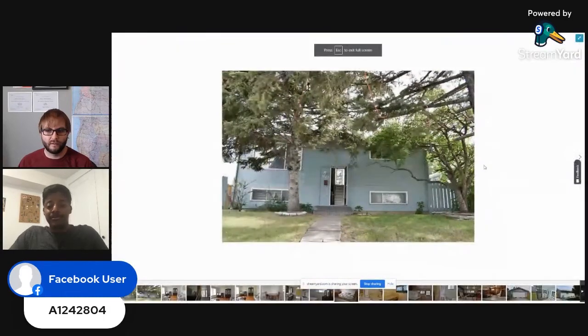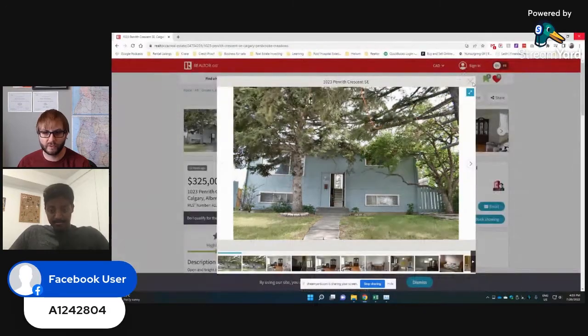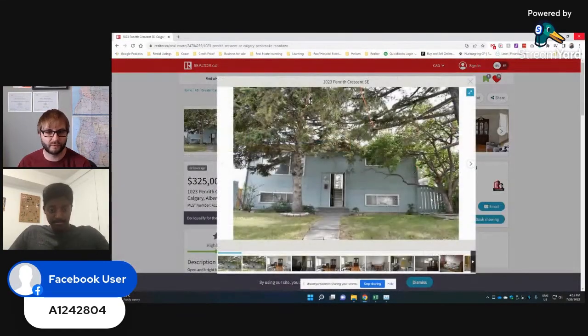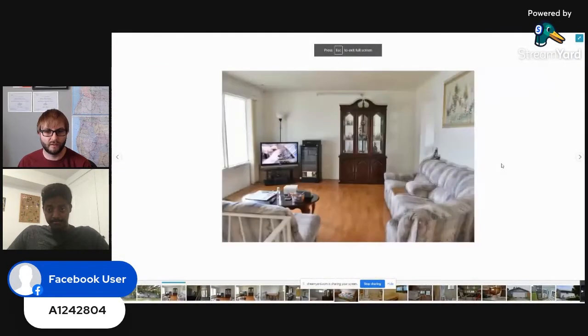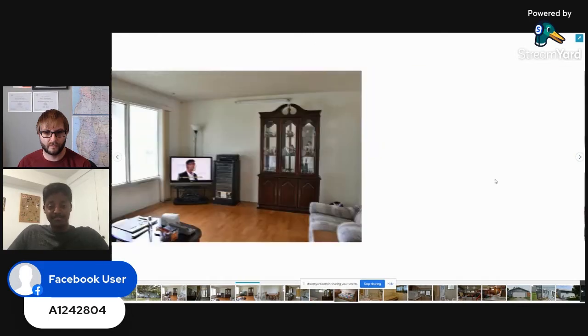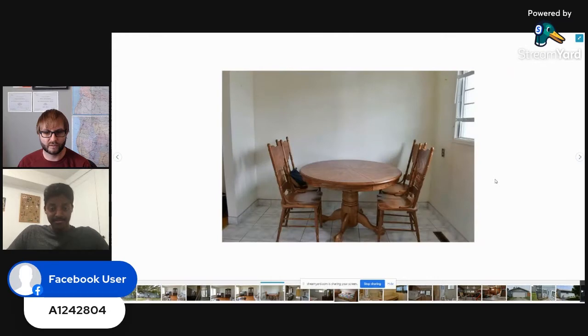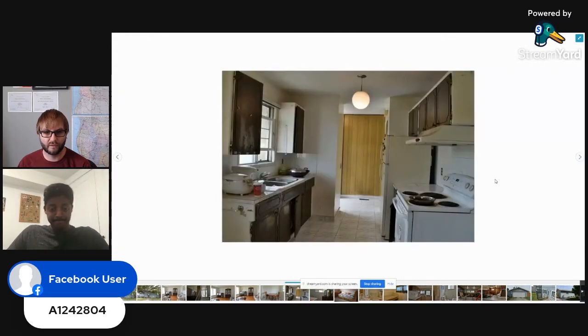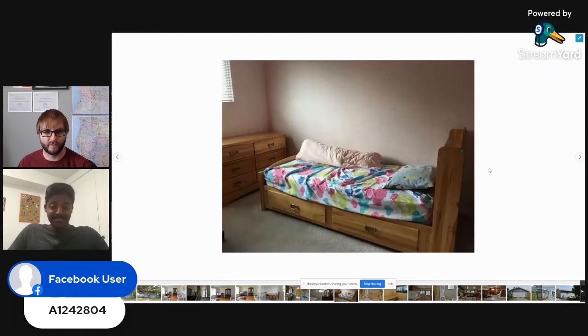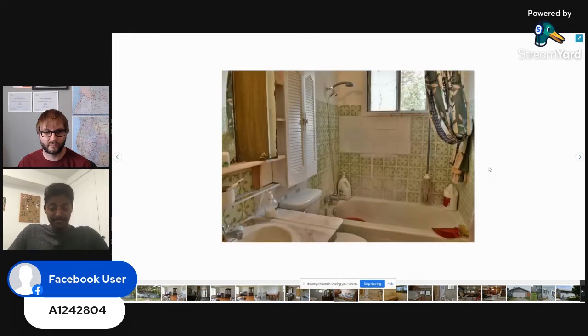Let's take a look at the pictures. The property was built in 1971. The exterior looks pretty much original. Got the living room — hardwood flooring. It looks like it's straight out of the 70s. Not a lot of upgrades, especially the kitchen. There's a lot of work needed.